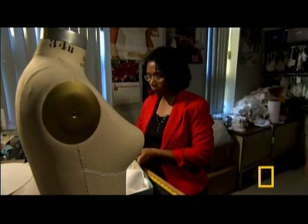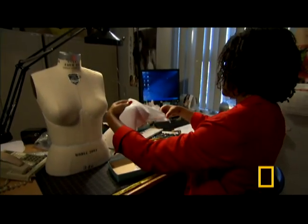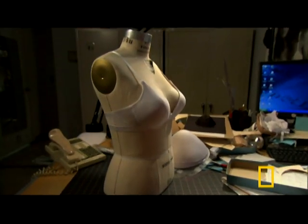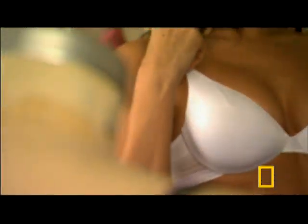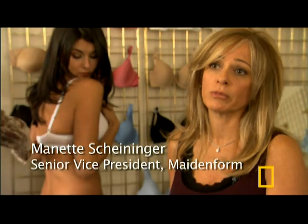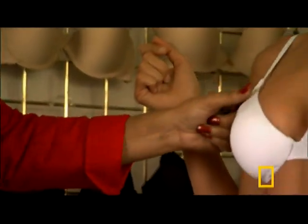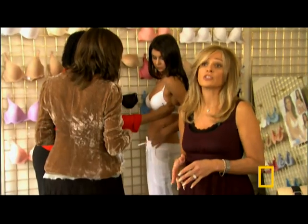Back to Wanda. The bra she envisioned is now in her hands, but this is only the beginning. Just because a prototype looks good on a bust form doesn't mean it can stand up to the demands of a real woman. The true test is a fitting with a live model. We're checking to make sure the light bra is fitting the way we want it to fit — we have a 34B model here. The only way to really get a good fit is to use live models.